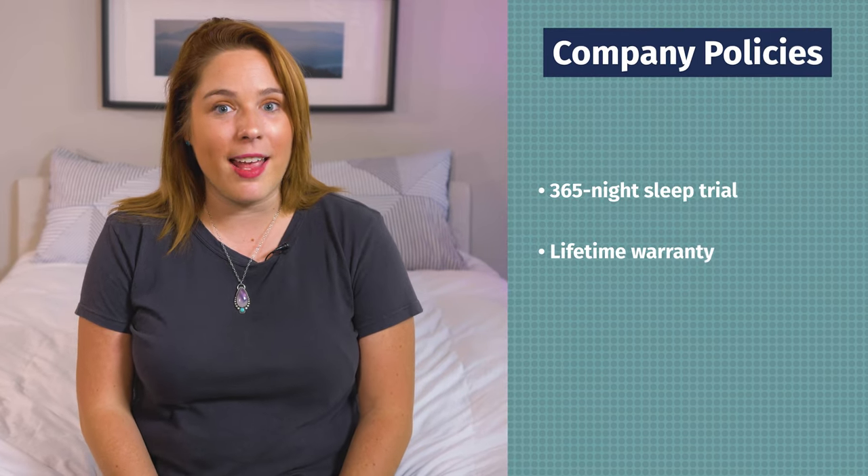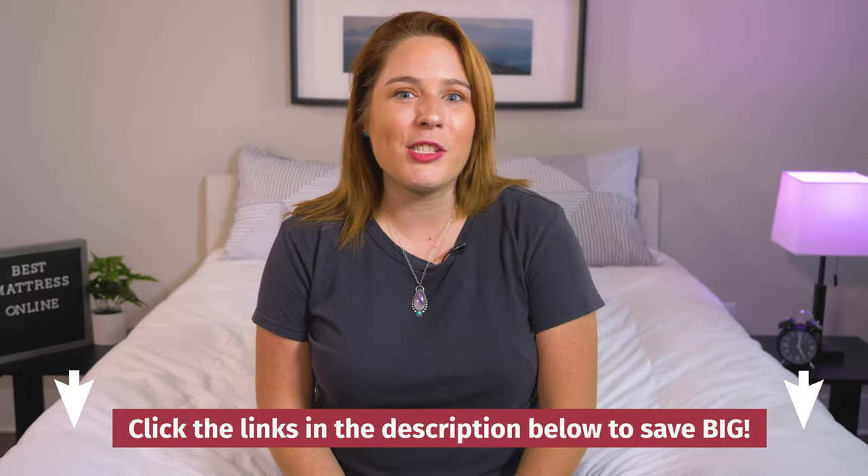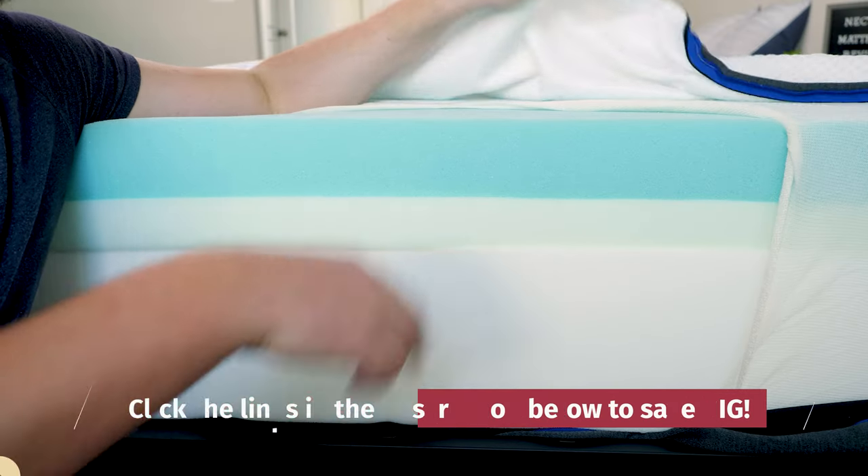Another great thing about Nectar is that it's backed by a 365-night sleep trial period and a lifetime warranty. At regular price, a Nectar mattress costs around $1,100. But with Mattress Clarity coupons, you can save even more, so check out those coupons in the description below to get the best deal.